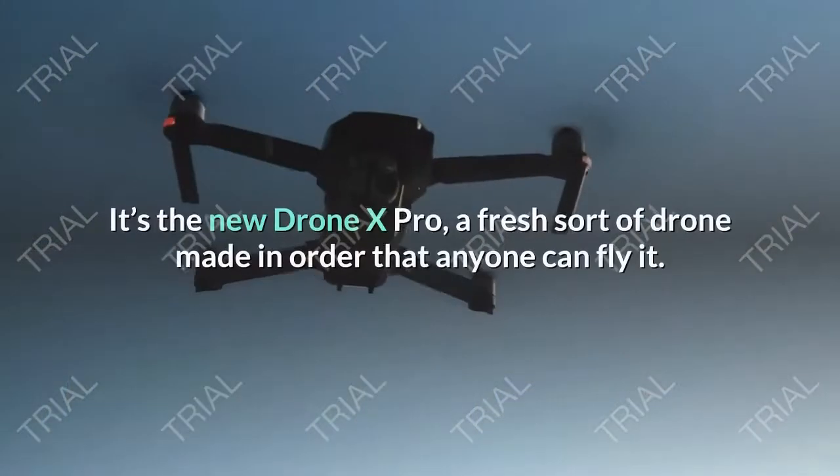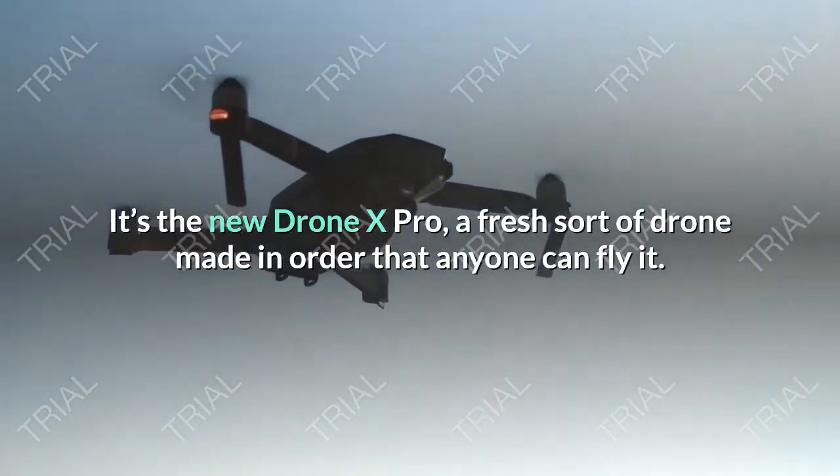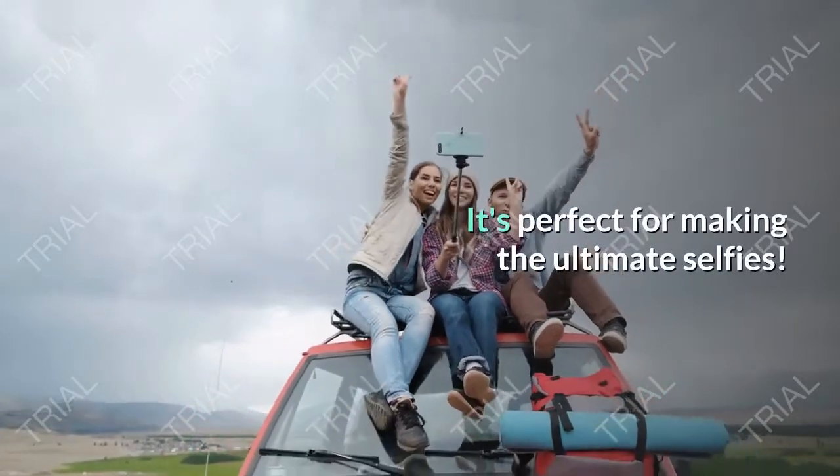What are we talking about? It's the new Drone X Pro — a fresh sort of drone made so that anyone can fly it. It's perfect for making the ultimate selfies.